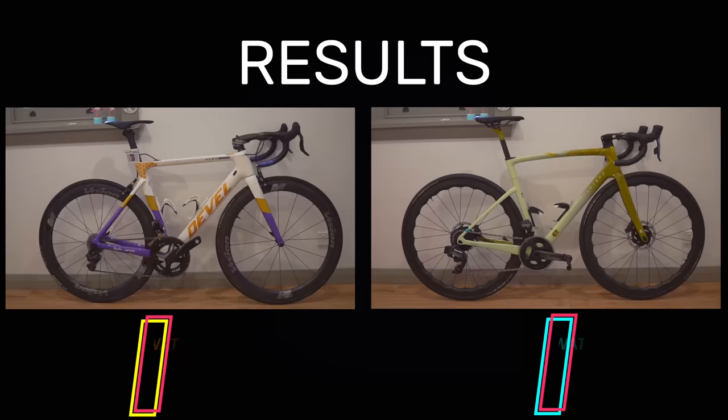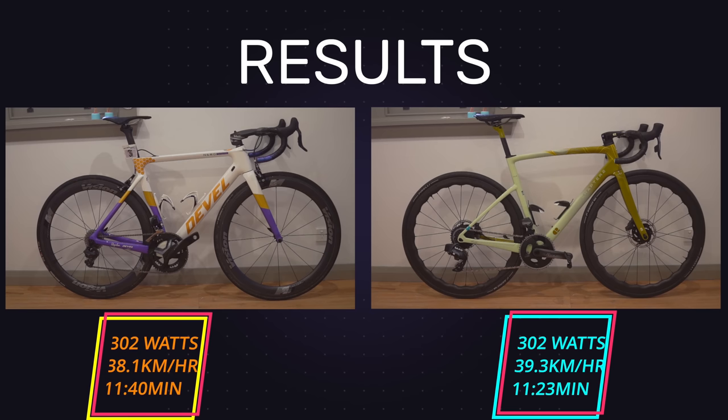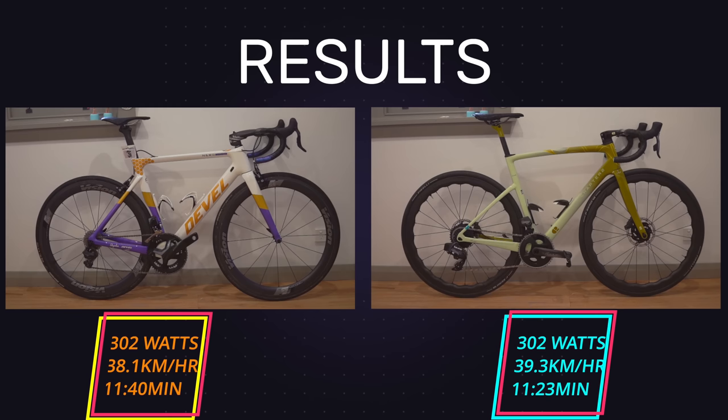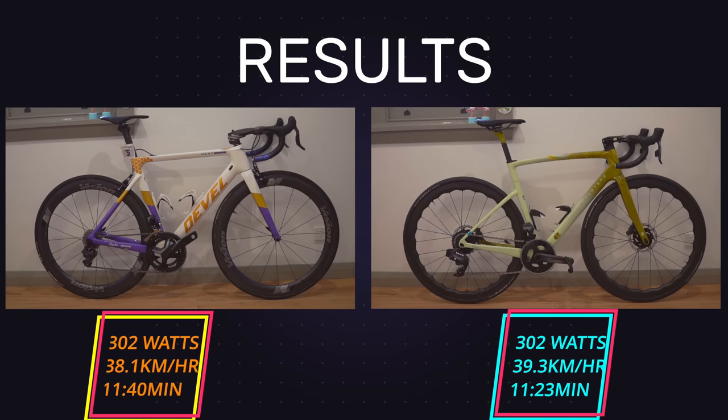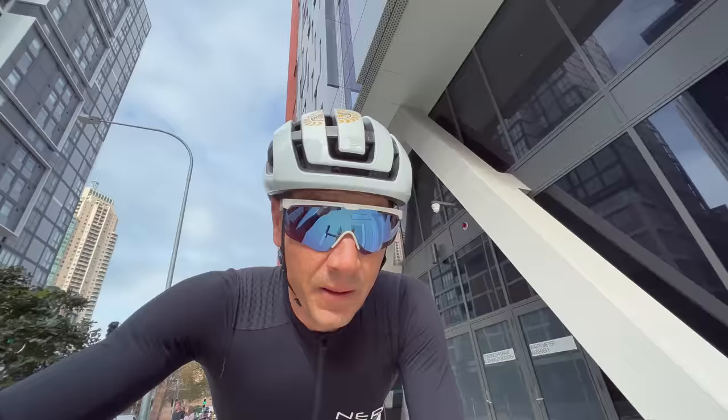The results are in and there is quite a difference. We're looking at 11 minutes 40 seconds on the rim brake bike and 11 minutes 23 on the disc brake bike — a full kilometer an hour faster on the disc brake bike. It should be mentioned that these are slow laps; it's a very windy, slow course, under 40 km/h, which is interesting. So yeah, there's clearly a headline that's pretty clear from that.